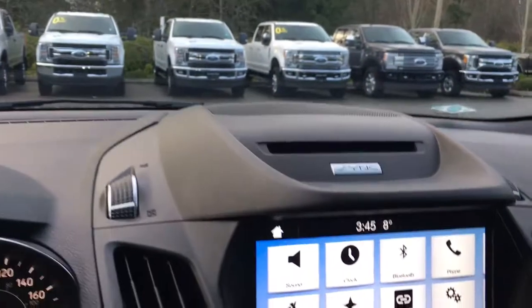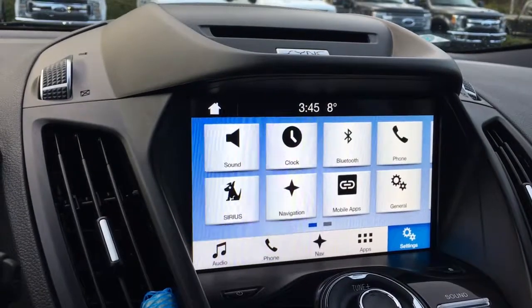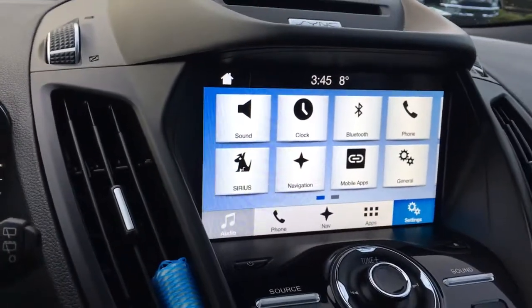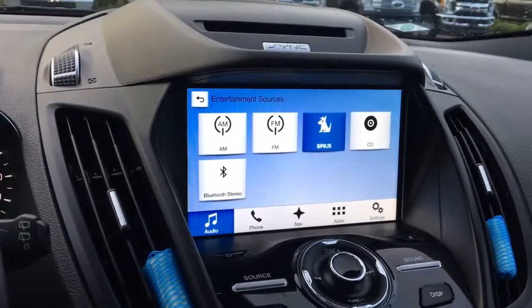Your CD player is up top and now you're seeing your screen display once the vehicle has started. You've got the temperature outside as well as the time, and it's a touch screen. For your audio you can push in there — you've got AM, FM, and sources such as CD, Sirius Radio, and Bluetooth.